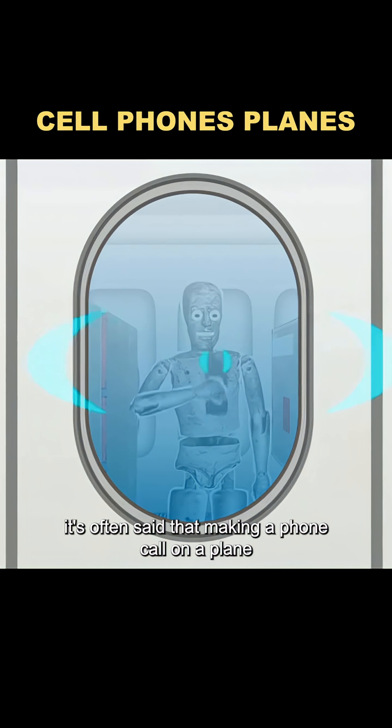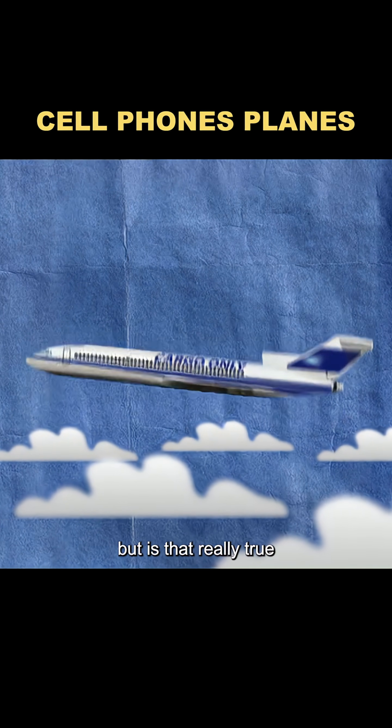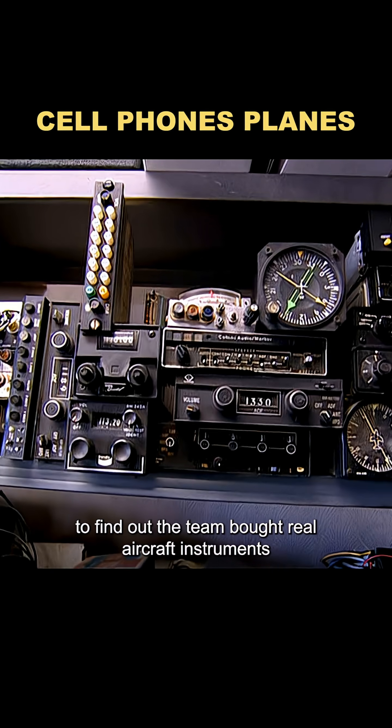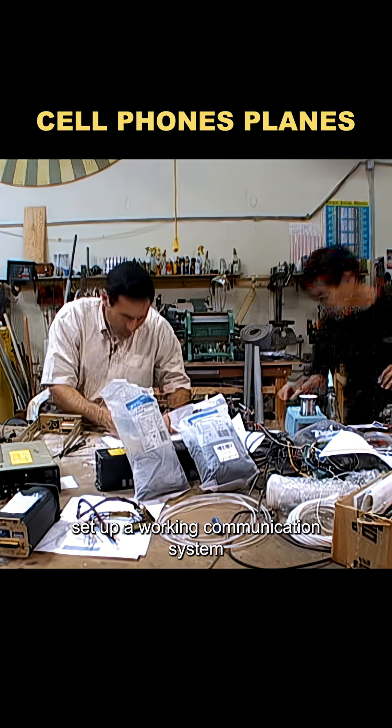It's often said that making a phone call on a plane could cause a malfunction and even make it crash. But is that really true? Can a simple phone signal actually mess with an airplane's electronics? To find out, the team bought real aircraft instruments and brought in an aerospace expert to help them set up a working communication system.